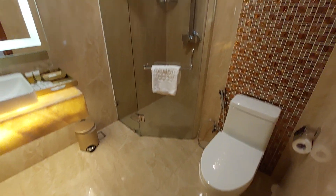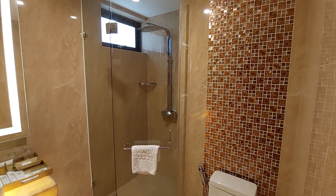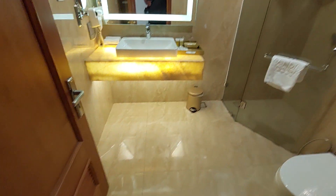It's got a nice shower, which makes a change — the last few hotels had a bathtub. It's a more modern hotel.